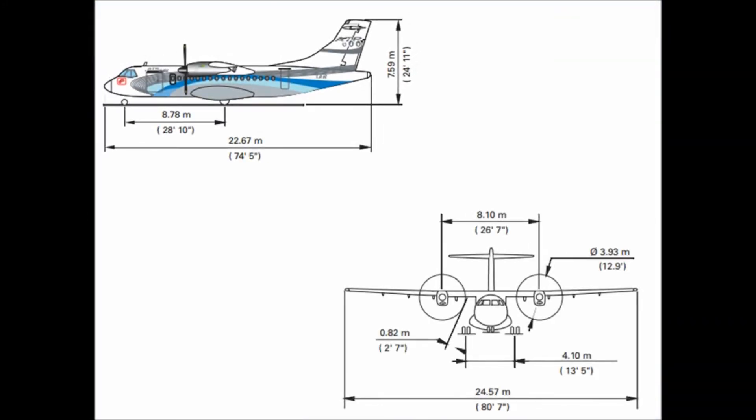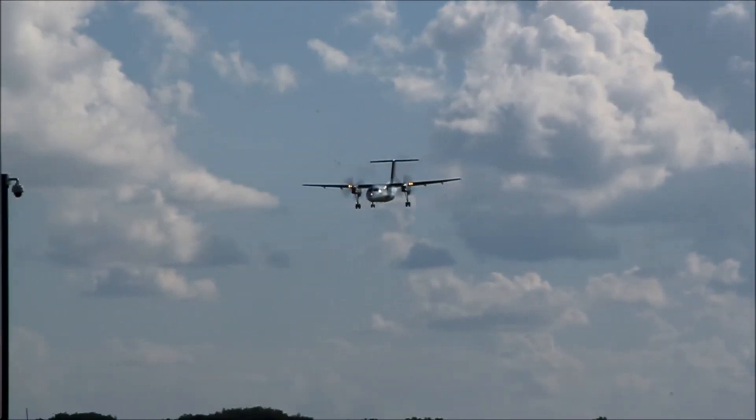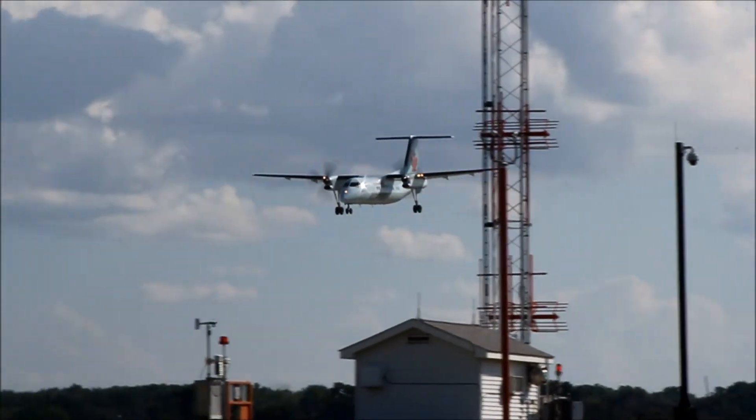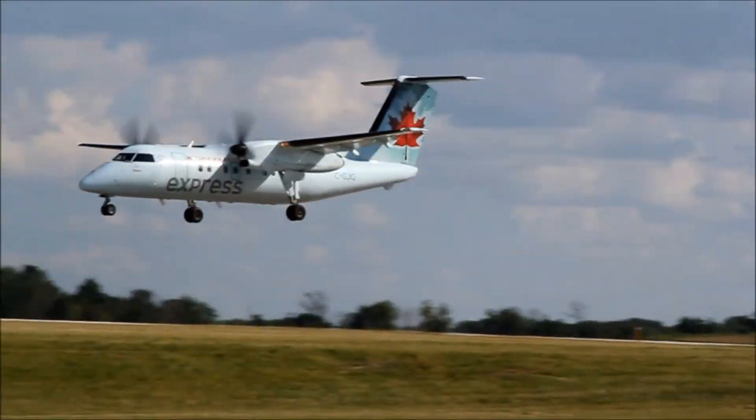For our baseline model, we use the ATR 42-600 series, which seats 49 passengers and has two Pratt & Whitney turbo propellers, each with a max rating of 2,800 horsepower. To create our all-electric airplane, we will strip the ATR 42 of its engines and fuel and replace them with our electric propulsion system and power sources.